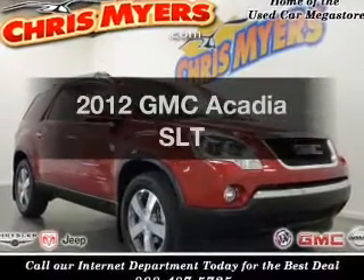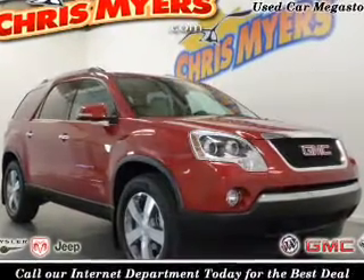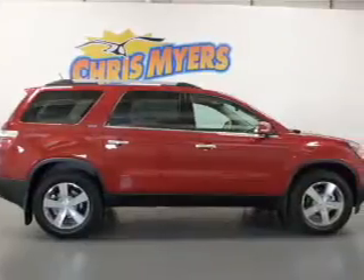Imagine yourself in this 2012 GMC Acadia. Travel the roads in style and comfort in this great vehicle.